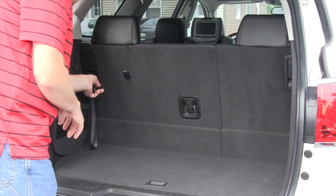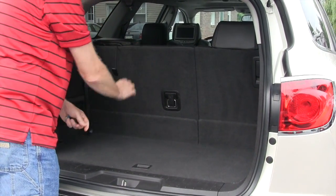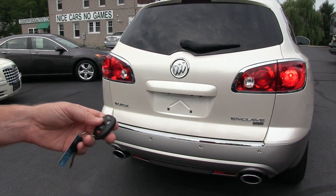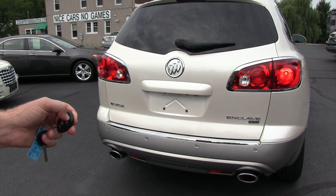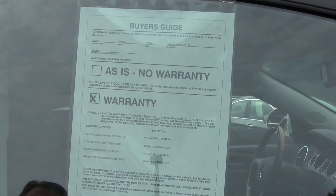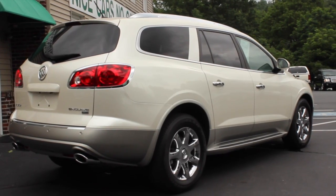If you needed more storage in the back you have the capability of folding the back seats down. To utilize the remote start, just make sure the vehicle is in the lock position and hit this button. The Enclave comes with a 90 day or 3,500 mile warranty that covers most of the major components on the vehicle.